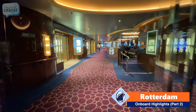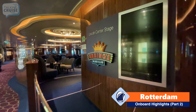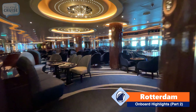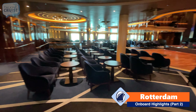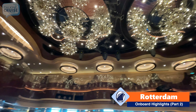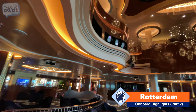The Rolling Stone Rock Room and Billboard on Board bring us to another musical venue: Lincoln Center Stage and BB King's Blues Club. They alternate depending on the performance happening. This is a two-level venue with a mezzanine area, which gives you great sight lines down to the show stage.